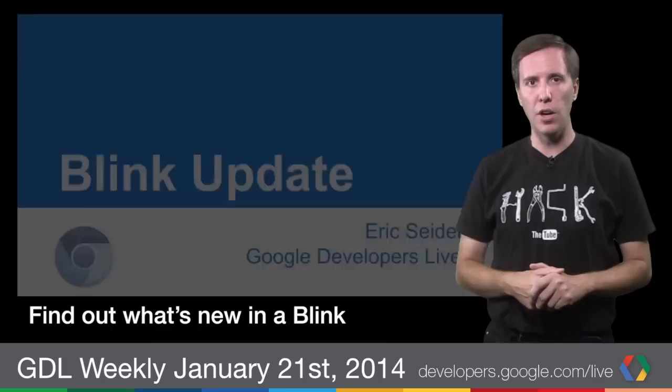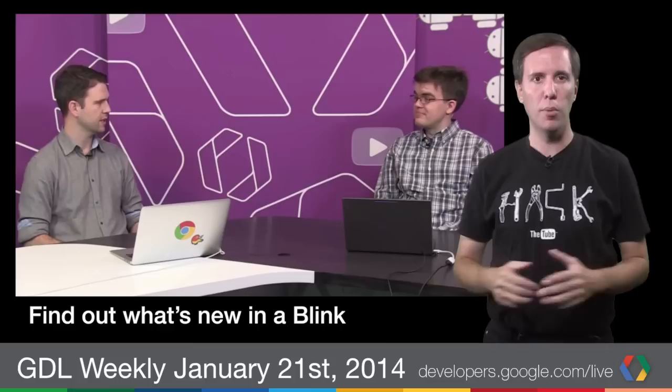Last March, Google introduced Blink, a new rendering engine for the Chromium project. Paul Irish hosted Eric Seidel, an engineer working on Blink, to bring us up to date. Eric covered architectural improvements Chrome is making to the Blink codebase, focus on performance, and some audacious ideas. If you love the web, you'll love this update.